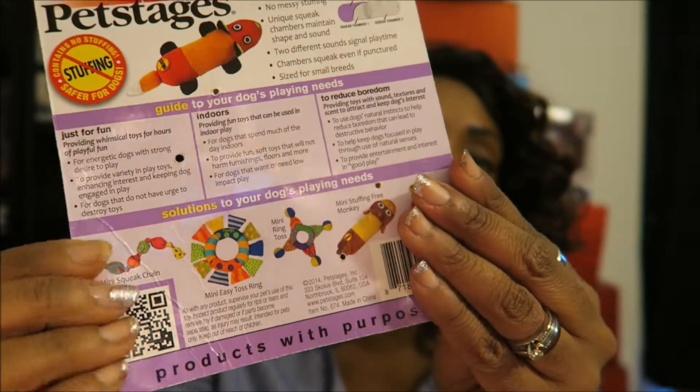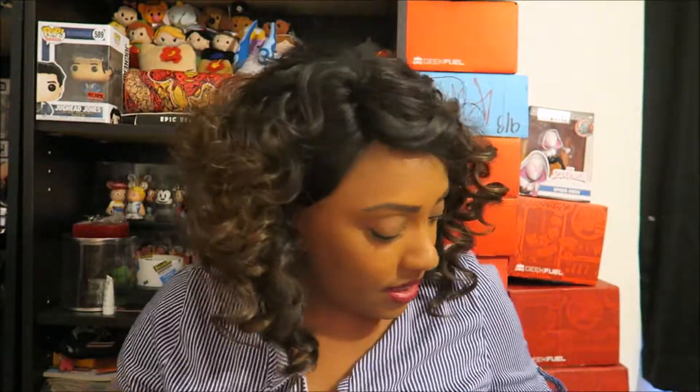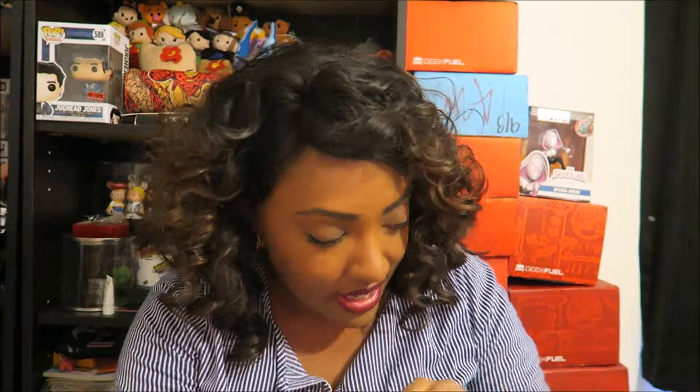There are a bunch of other little toys at the bottom here. Do not mind my nails — they were so pretty and sparkly and gorgeous, I've just been picking at them. I'm gonna get them redone, but don't pay them any mind. Anyways, that is the first thing in this. This one is called a mini stuffing-free monkey. So there is one that looks like the one that he has — there's a stuffing-free fox, that's what that one is. We even read it in the beginning and I totally forgot.